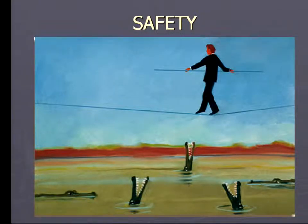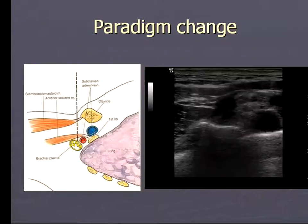Even before the use of ultrasound, regional anesthesia was quite a safe practice. We've been doing it for many decades, and the incidence of serious complications like permanent nerve injury and local anesthetic toxicity are quite low. There has been a paradigm change in the last 10 years. We used to perform our blocks mostly based on surface landmarks and indirect indications of nerve location. For example, for supraclavicular blocks, the nerves are in very close contact with major vessels and the lung.